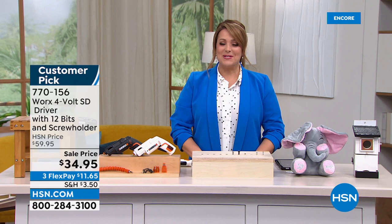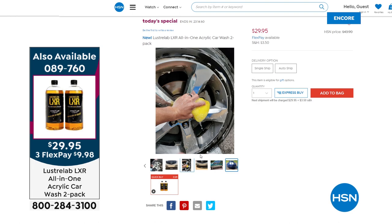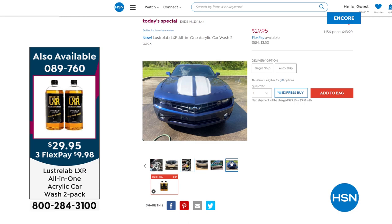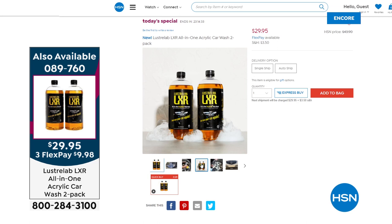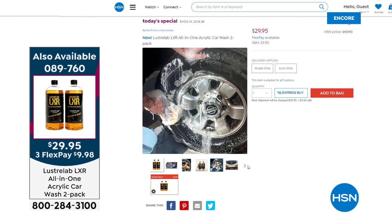If you missed our Today's Special — if you've got a car, truck, motorcycle, boat, RV, any sort of vehicle — then you need this. It's an exclusive offer from Luster Lab: the LXR 5-in-1 all-in-one acrylic car wash. Everybody usually gets one for $21.95, but today you pay for one and get a second one for $8 more — you won't find that offer anywhere else. You wash the car as if you were doing a normal car wash with regular soap, but it turns your car and makes it look brand new. If it's a used car, it almost brings it back to life. Every time it rains, it becomes a free car wash because the water sheets off. And yes, it works on glass, on the chrome, and on the wheels.